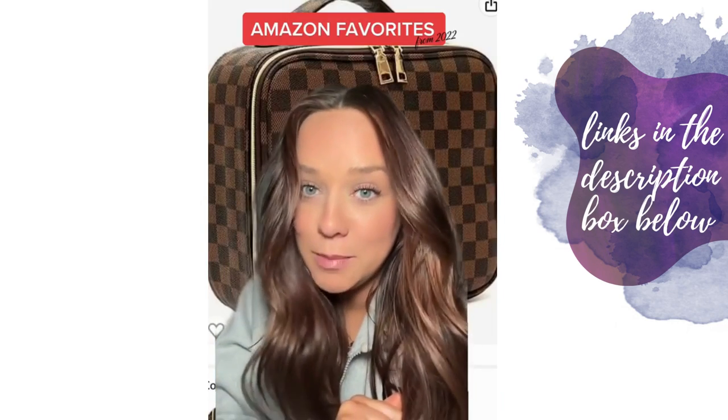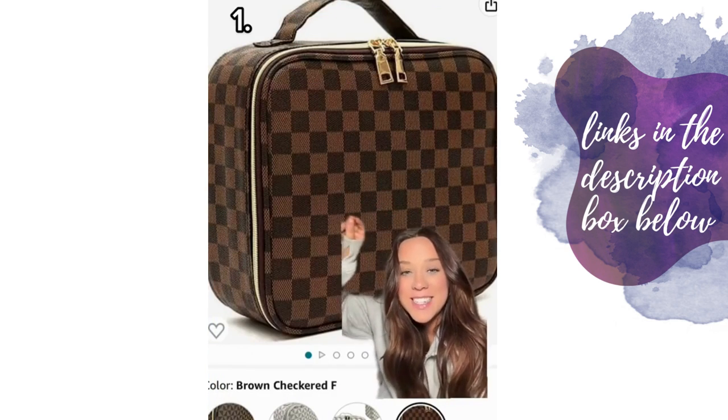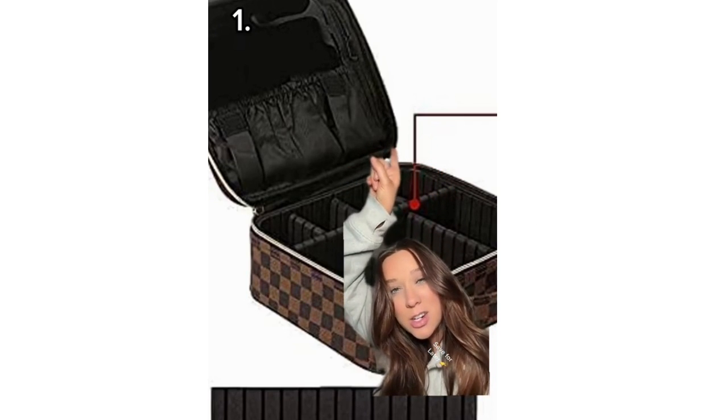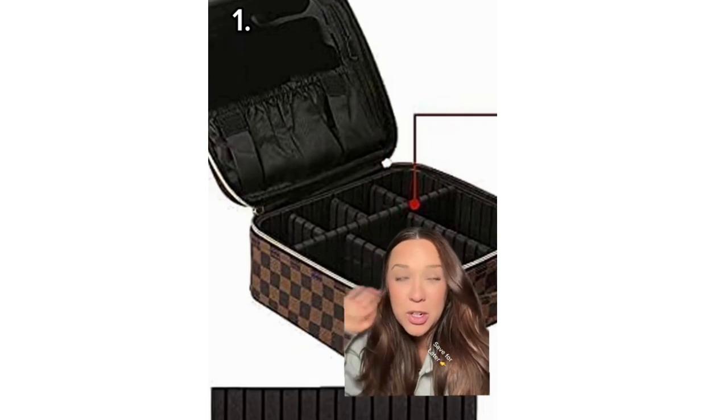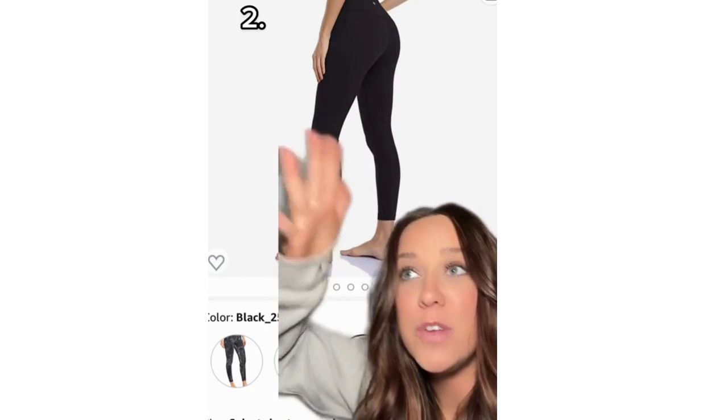Let me show you my favorite Amazon purchases from 2022, starting with this makeup bag. Every time I travel I get so excited to pack this — so much room. You can put all of your makeup products and brushes right here, and there's a little zipper for anything that could spill or is a liquid. Next we have these Lululemon Align dupe leggings.